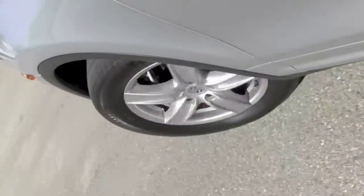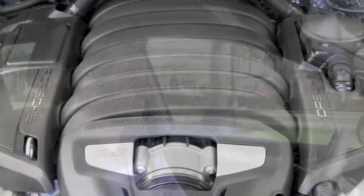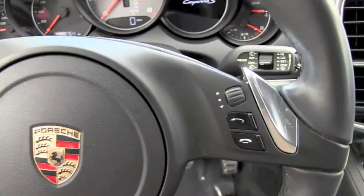Now for the fun part. Permanent all-wheel drive. It's got fantastic handling and safety features, and since this is the S, you've got a 4.8 liter 400 horsepower V8 engine paired with an 8-speed Tiptronic S transmission. You've got sport shift buttons on the steering wheel — with your thumb and forefingers you can manually go through the gears. Blistering acceleration.